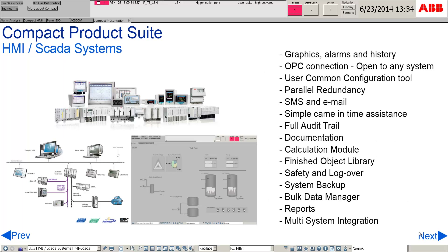Compact Product Suite contains several features such as process graphics that can be designed to individual requirements, configurable alarms and history. The system can be connected through OPC. It also has a user common configuration tool and other features.